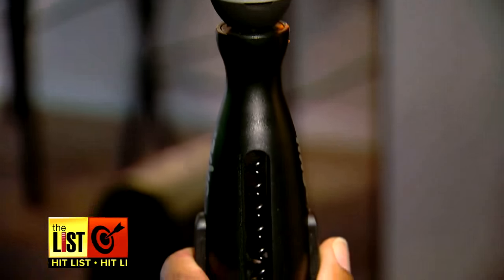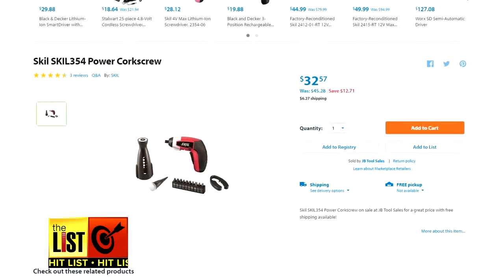Available from many retailers on the web, we found this one at Walmart.com for around $30.